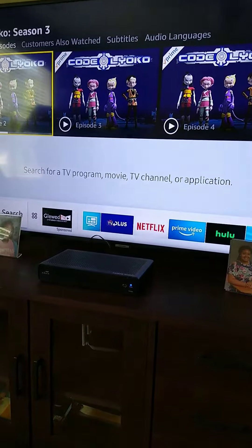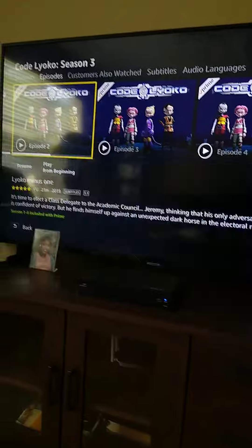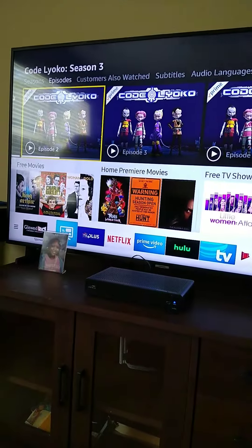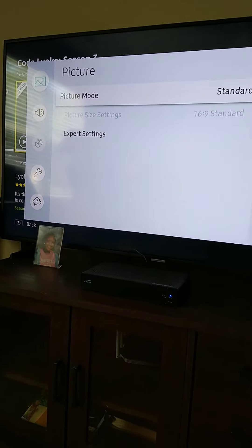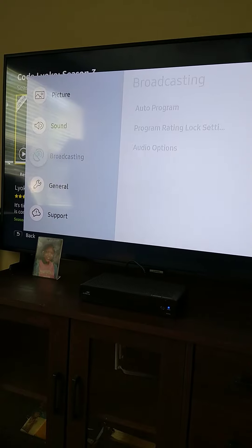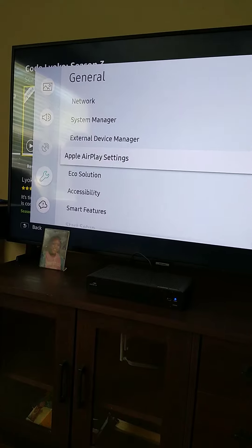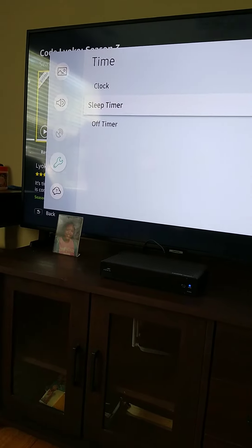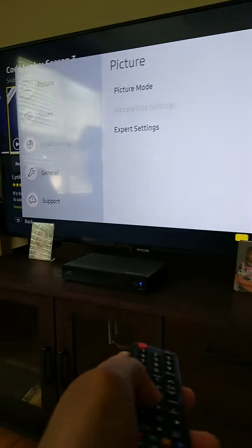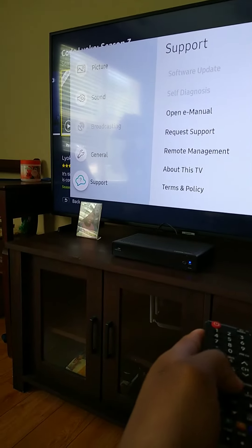The one thing that really shocked me is seeing an antivirus on a TV. If you go into the settings, go down to General, and navigate to System Manager — the TV itself is a computer with a built-in antivirus which Samsung has integrated.